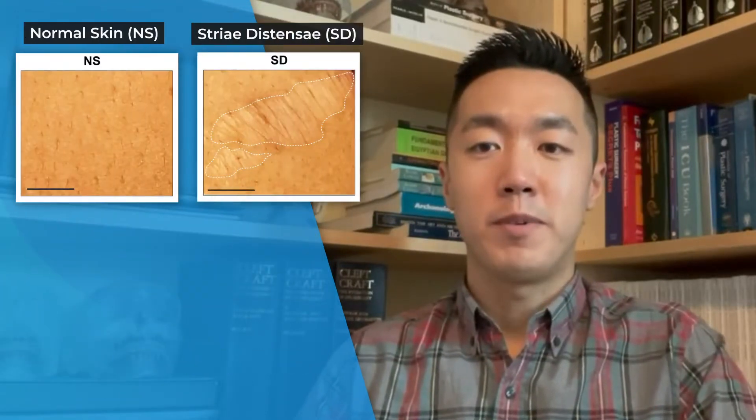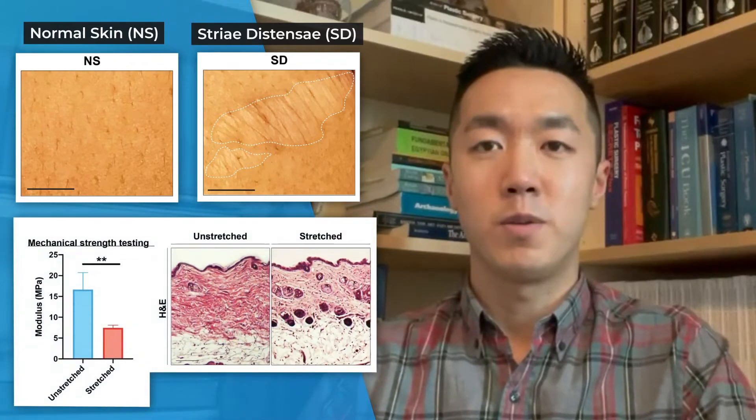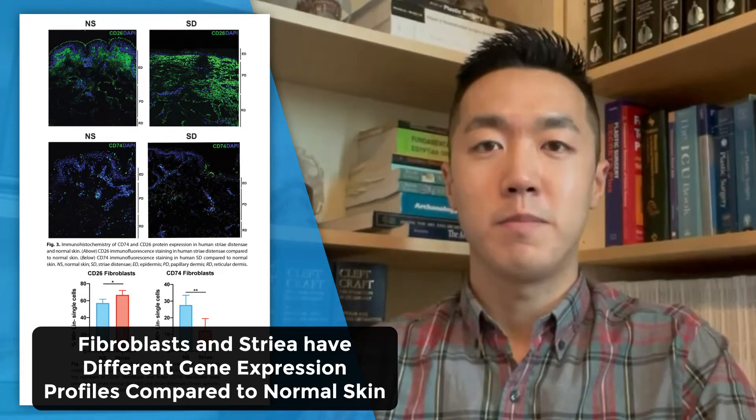The authors demonstrate that skin and striae from human abdominal plastic surgery samples have specific characteristics that are different than normal skin, both mechanically and under the microscope. Using cell sorting and microarray analysis, they identify that fibroblasts in striae have different gene expression profiles compared to normal skin.